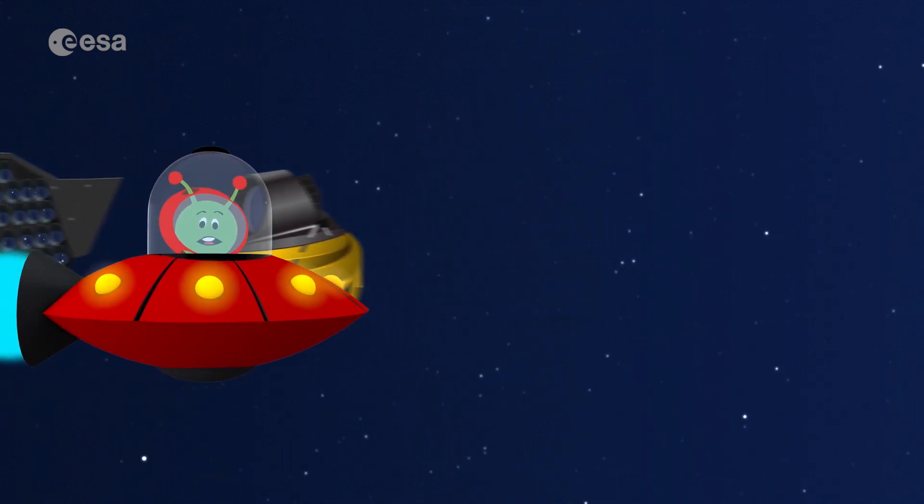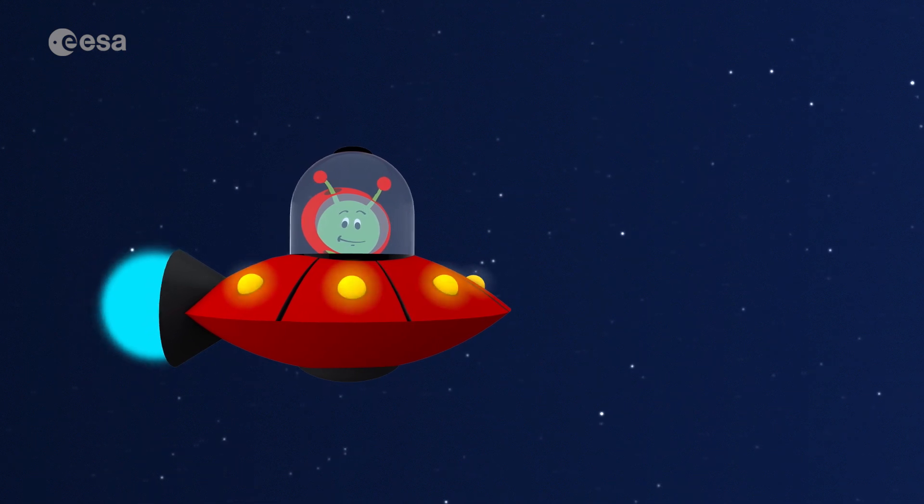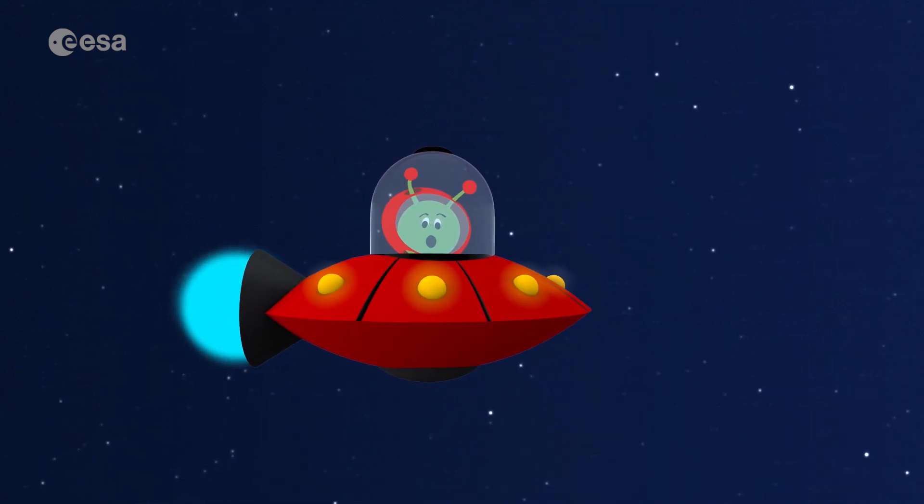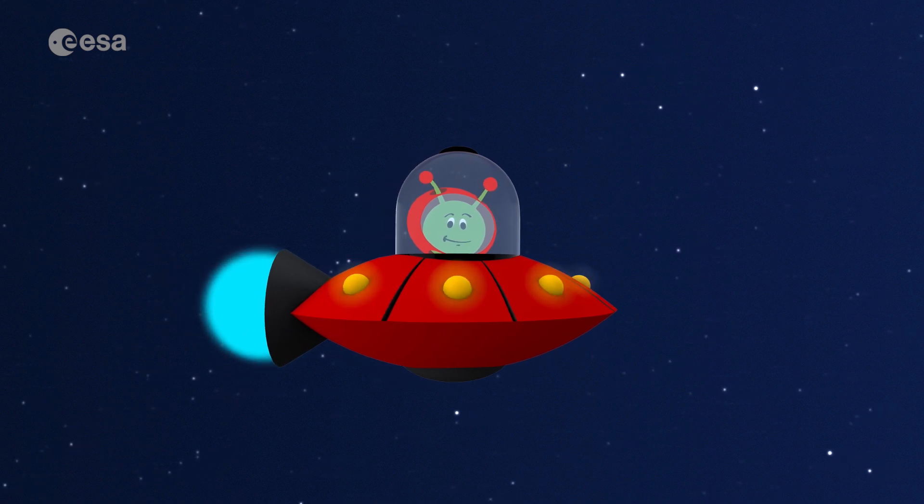Isn't the universe such a cool place? Join me next time for another adventure. Until then, keep looking up at the sky.